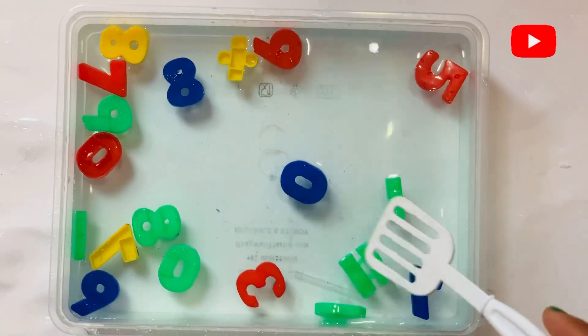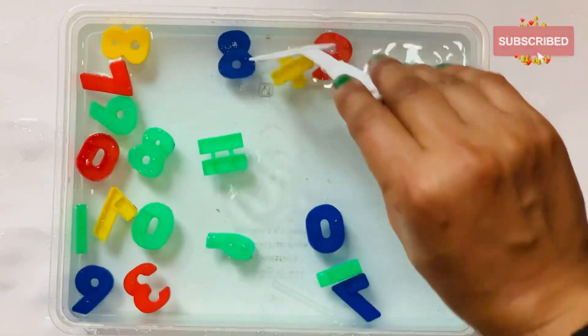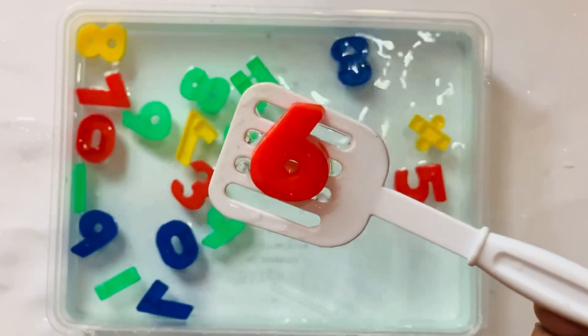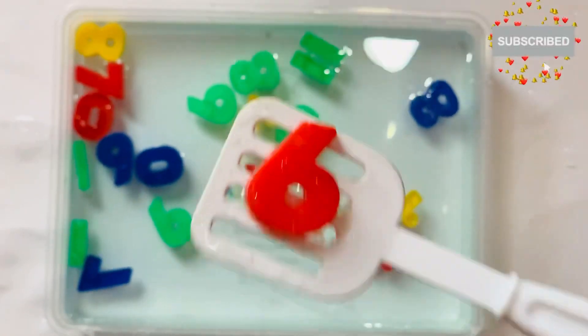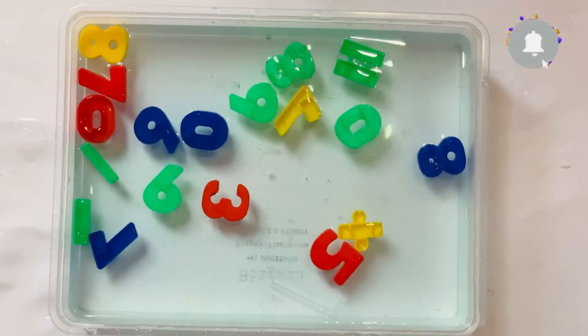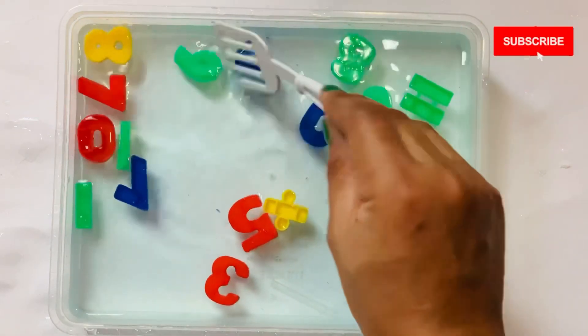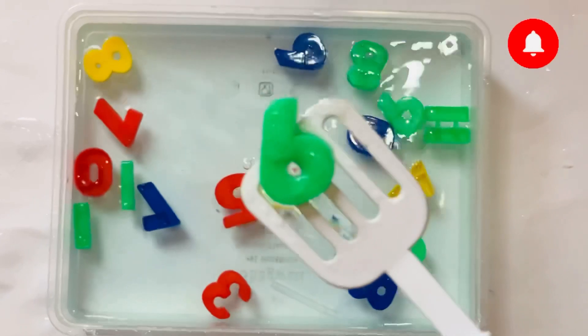Next number will come after 5: 6. 6. In red color. I have one more 6 in green color. 6.